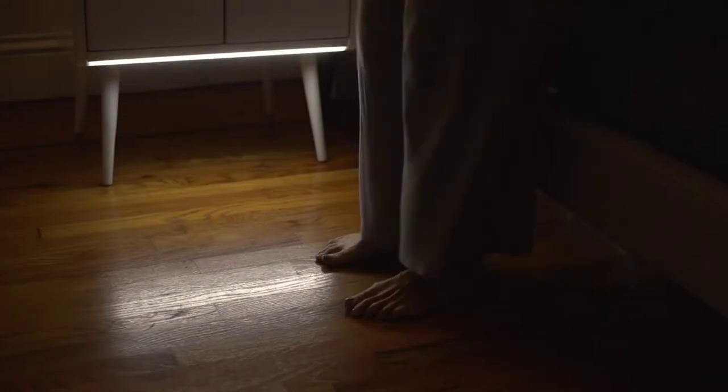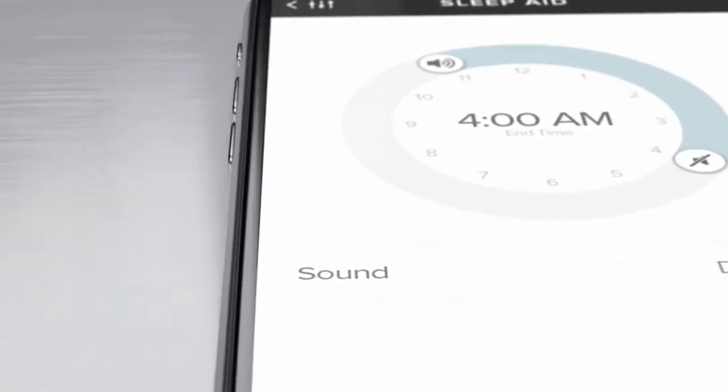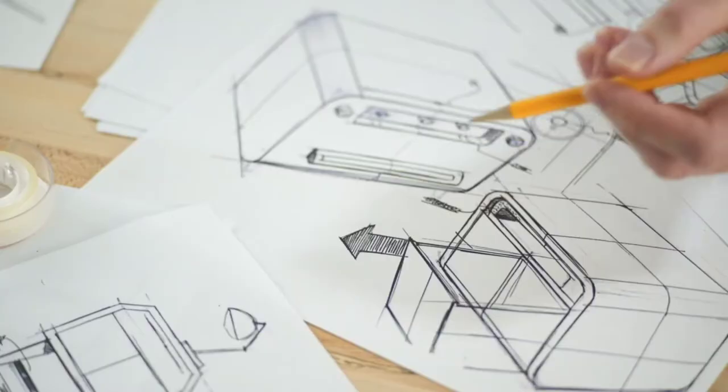We spent a lot of time on the little details, like the motion-activated light bar that gently illuminates if you get up in the middle of the night. We also put in a white noise generator to help you sleep more soundly and an intelligent alarm clock, all controllable from the Sobro app.